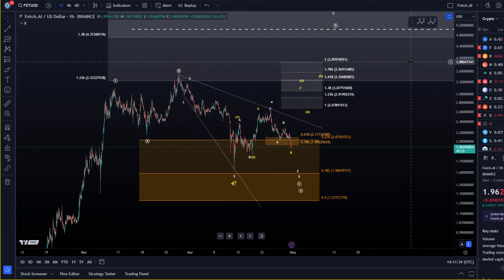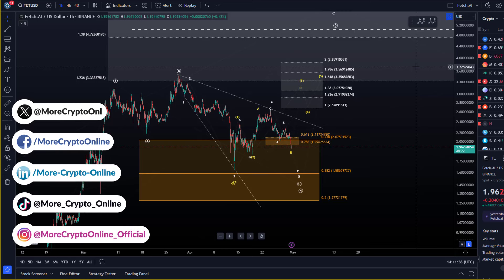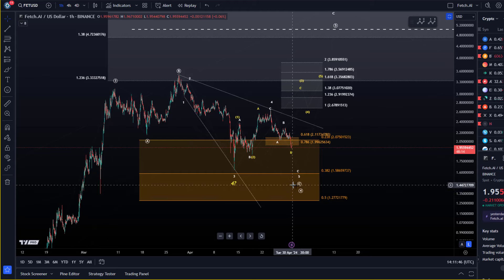Hello and welcome to another update video about FET. FET is coming down as per the wide scenario. It looks like we are sort of in the midst of that C wave to the downside — actually in the late stages of that C wave.